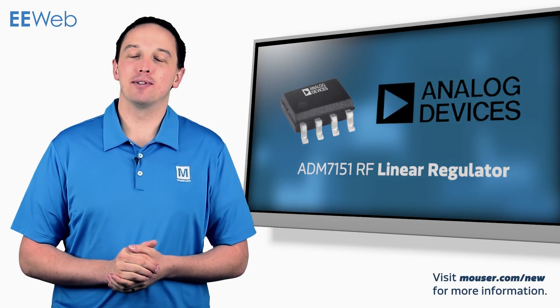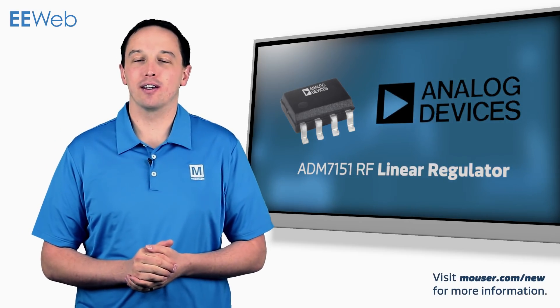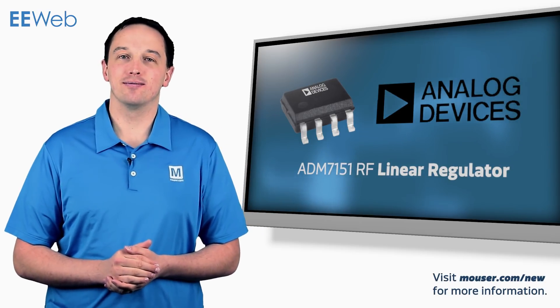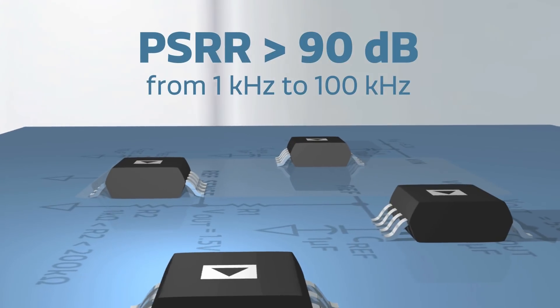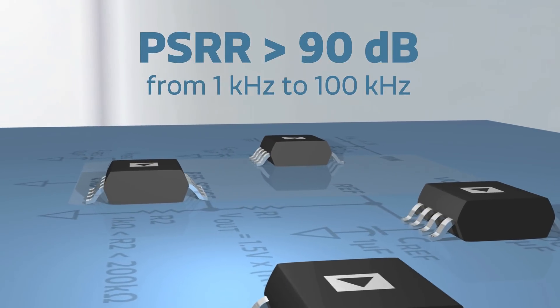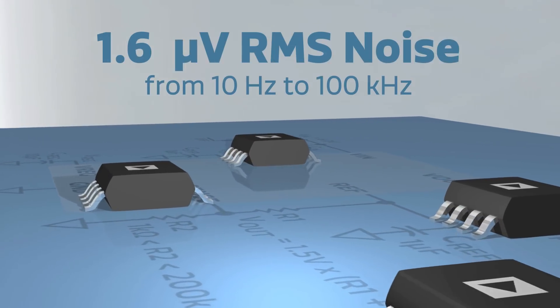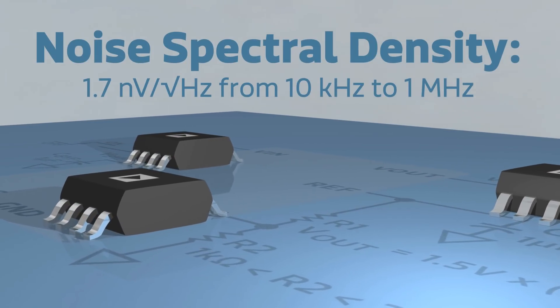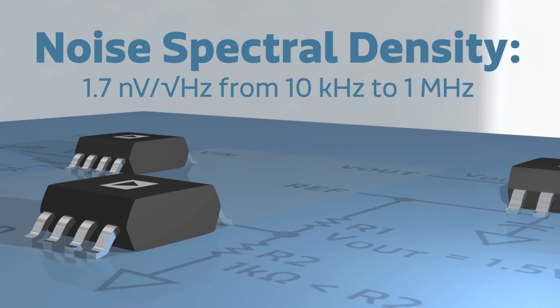The Analog Devices ADM7151 RF Linear Regulator is an 800mA ultra-low noise regulator designed for noise-sensitive applications. It features a PSRR of greater than 90 dB from 1 kHz to 100 kHz, 1.6 µV RMS noise from 10 Hz to 100 kHz, and a noise spectral density of 1.7 nV per root hertz from 10 kHz to 1 MHz.